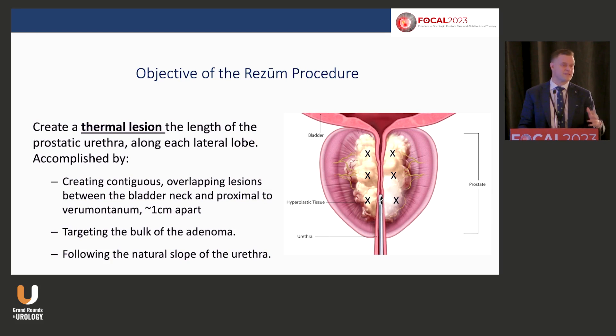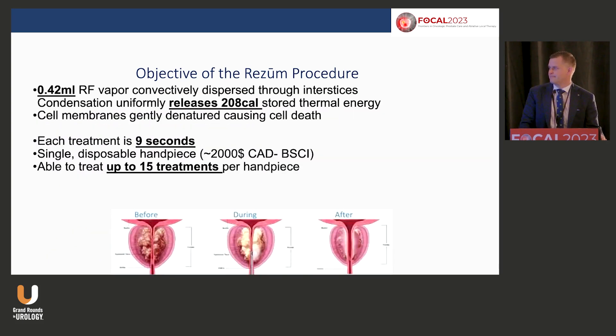You're creating thermal lesions and you want them to overlap — that's part of the skill set, though the learning curve isn't that hard. When I do my ultrasound for the periprosthetic block, I take that opportunity to measure the length. Every centimeter is what you want to treat. For a 70-gram prostate you'll do about seven or eight treatments — one per centimeter per side. Technically, it's 0.42 mL of steam injected per treatment, which equals 208 calories.